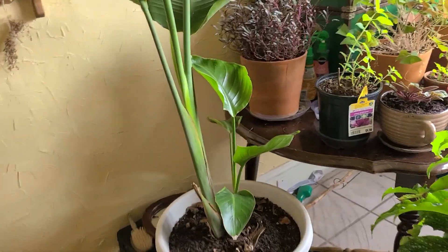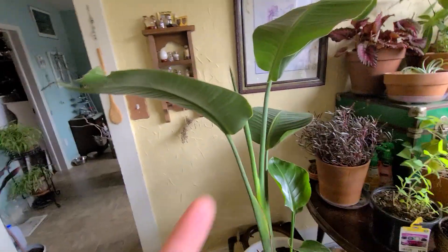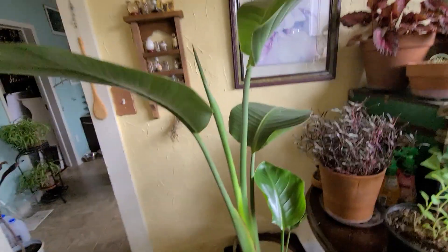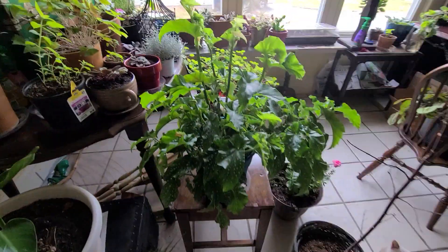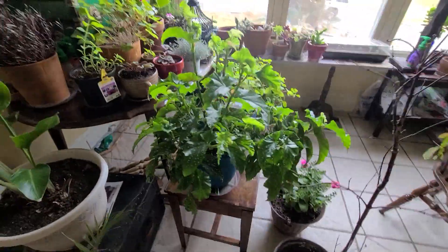This is the last plant that Mark bought for me — he surprised me with this. This is a bird of paradise. As you can see, it's got another leaf coming in right here. I love this plant. Right here we've got this begonia — this begonia is so big, you guys. Very beautiful.